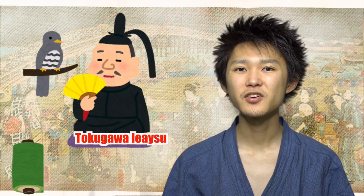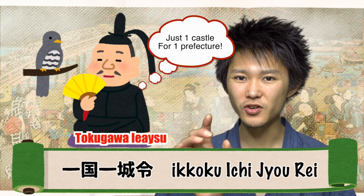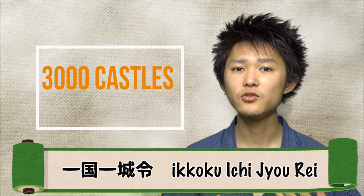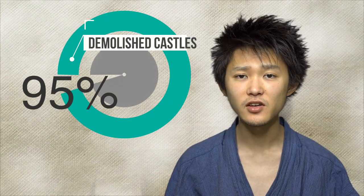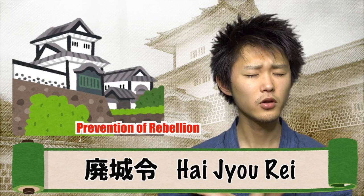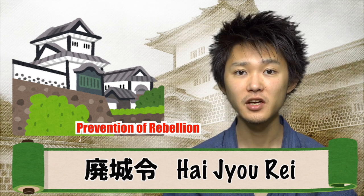A drastic law was established by the Tokugawa shogunate, called Ikkoku Ichijo-rei, which demanded samurai to have only one castle per prefecture. At that time, there used to be 3,000 castles nationwide, but due to this law the number was drastically decreased to 170 — 95% of castles were demolished instantly. In addition, another law established in 1873, called Haijo-rei, accelerated the demolition of castles further, demanding the break-up of almost all remaining castles. Basically, these laws aimed to prevent rebellions using castles as a base.